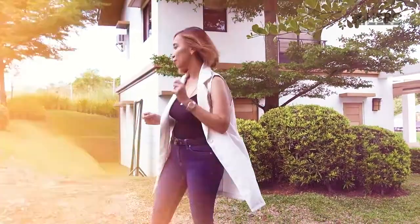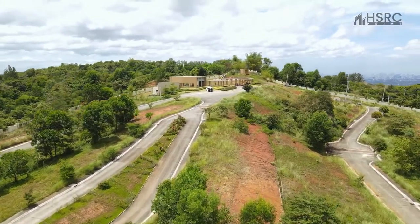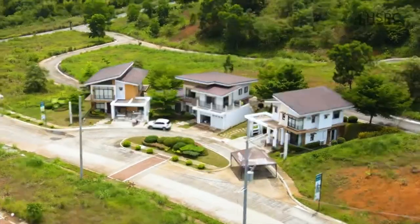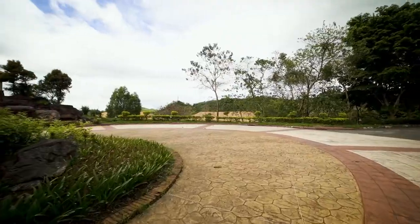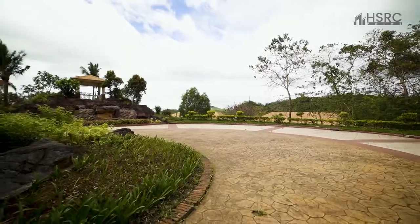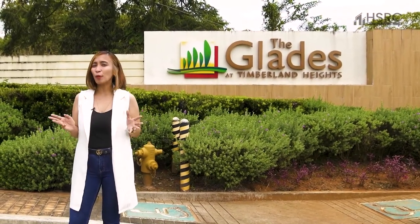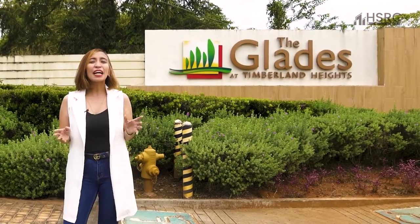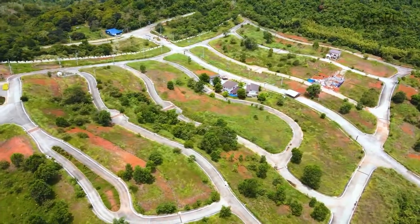My name is Christine, and we are here at The Glades at Timberland Heights by Philinvest. Today we will explore this modern township that is just 15 minutes away from Quezon City. Let's go!